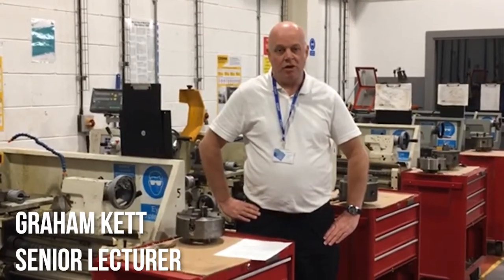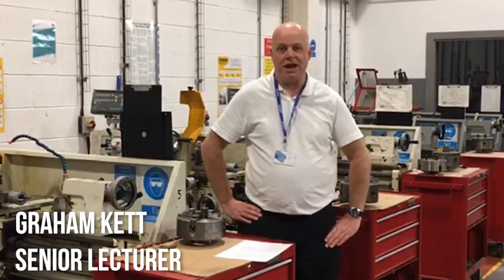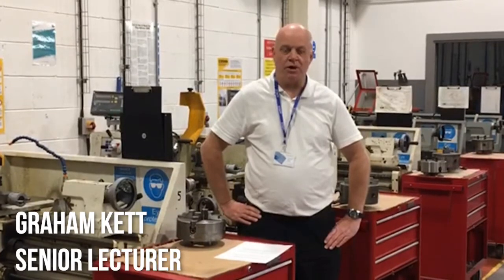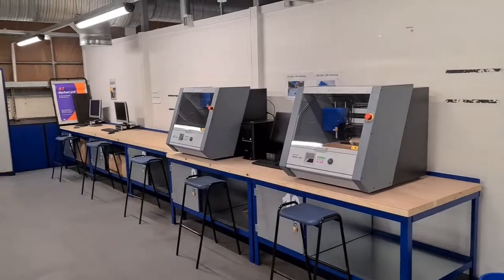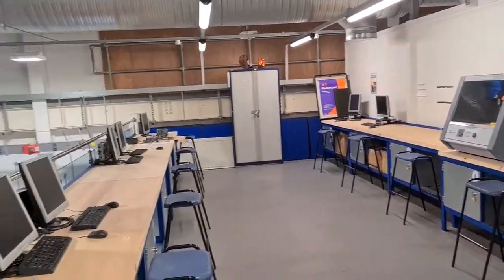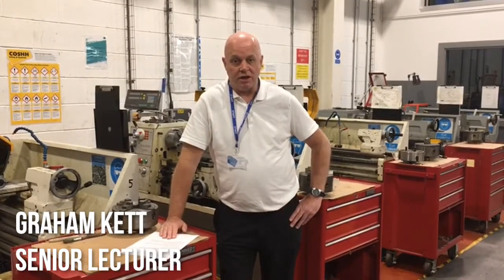We feel that it is key for all students to learn basic machining skills and basic hand fitting skills in preparation for their future careers. We work closely with national awarding bodies such as EAL, City and Guilds, and Edexcel. We are always encouraging students to progress and work closely with Teesside University, hopefully making sure that they go through to a degree level in the future.